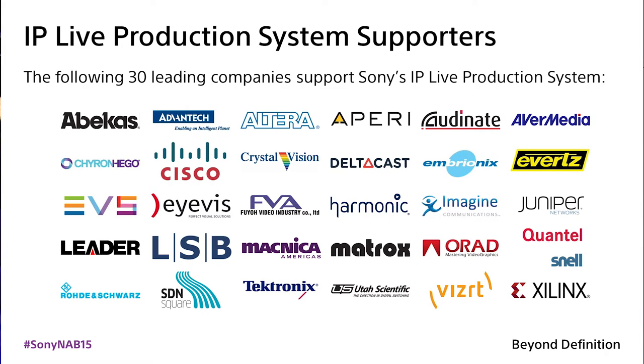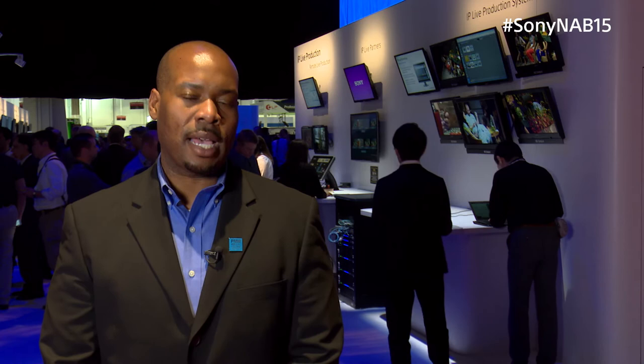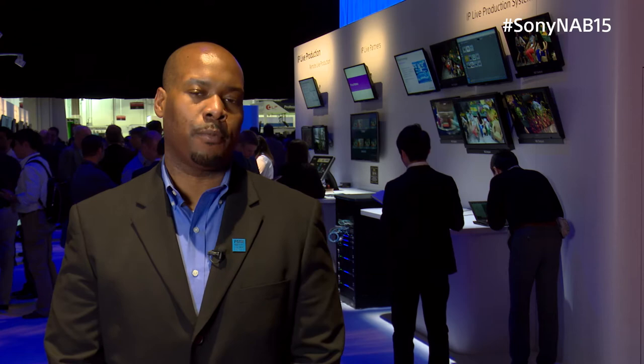We're also showing an expanding list of technology partners who now support the Sony IP Live Network Media Interface technology. In this area of the booth, Evert is actually showing a demonstration of their multiviewer product, accepting signals from Sony's IP Live Production System, which is immediately to its right.